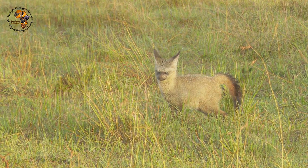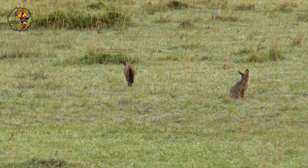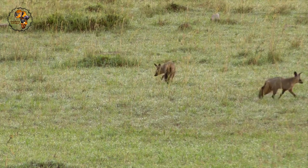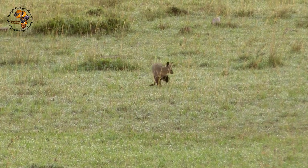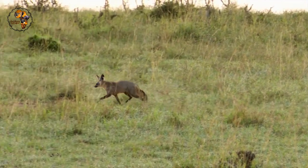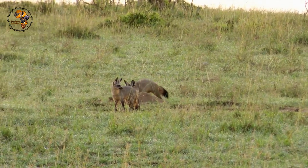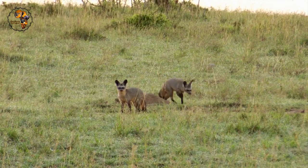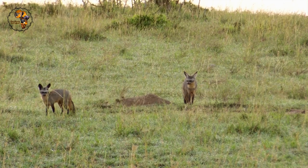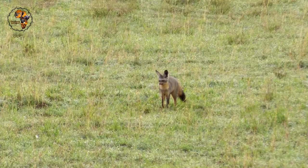Their ears are also like satellite dishes, pinpointing the location of their favorite meal — termites. Unlike most foxes that hunt mice and rabbits, the Bat-Eared Fox is an insectivore with a special fondness for harvester termites, munching on them by the hundreds every night. Their unique teeth and powerful jaws are perfectly designed for this crunchy diet. Bat-Eared Foxes are surprisingly social, living in family groups with parents and kits working together. Dads are the ultimate stay-at-home dads, raising the young while moms go out hunting, and pups learn to catch termites by watching their parents.